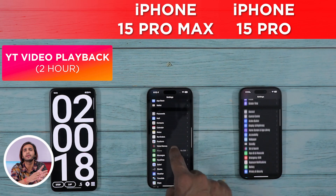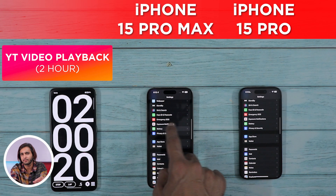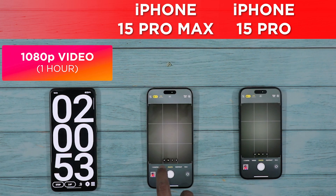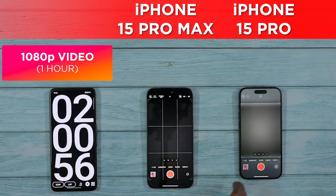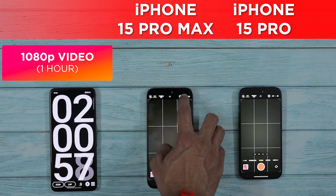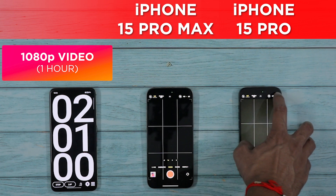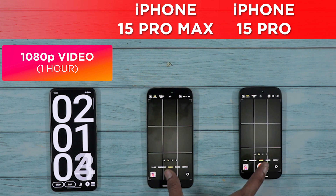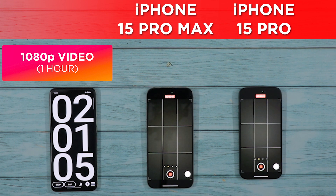We are done with 2 hours of YouTube video playback. Right now, the iPhone 15 Pro Max is in the lead with 92% battery left, while the iPhone 15 Pro has 88% battery left. Interestingly, the iPhone 15 Pro Max not only turned out to be more efficient number-wise, but despite having the larger canvas and more pixels to push, overall in the 2 hours of YouTube video playback, the 15 Pro Max turned out to be more efficient.